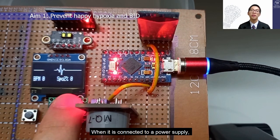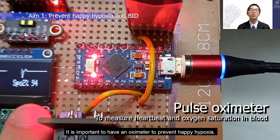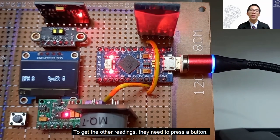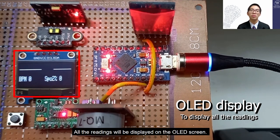This is our prototype. When it is connected to a power supply, the oximeter will be switched on. It is important to have an oximeter to prevent happy hypoxia. To get the other readings, the user needs to press a button, and all the readings will be displayed on the OLED screen.